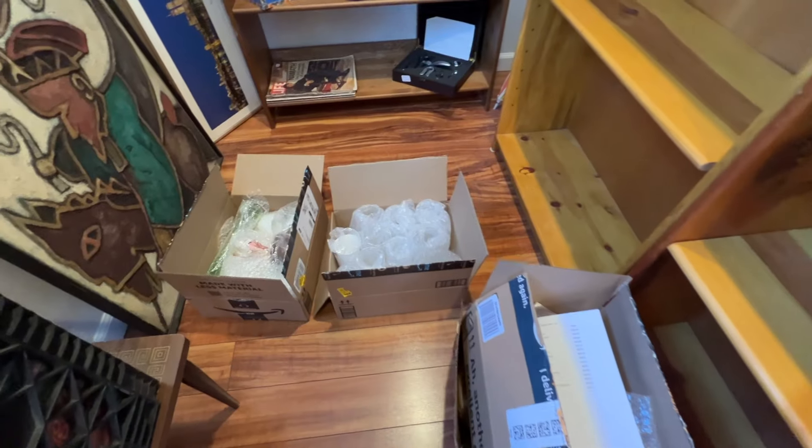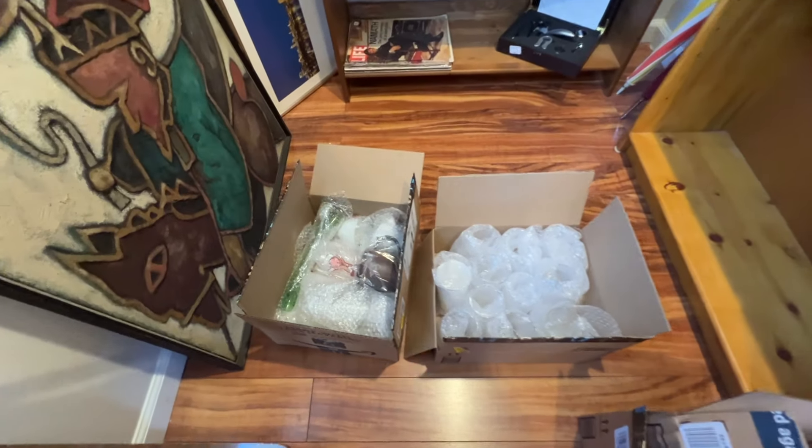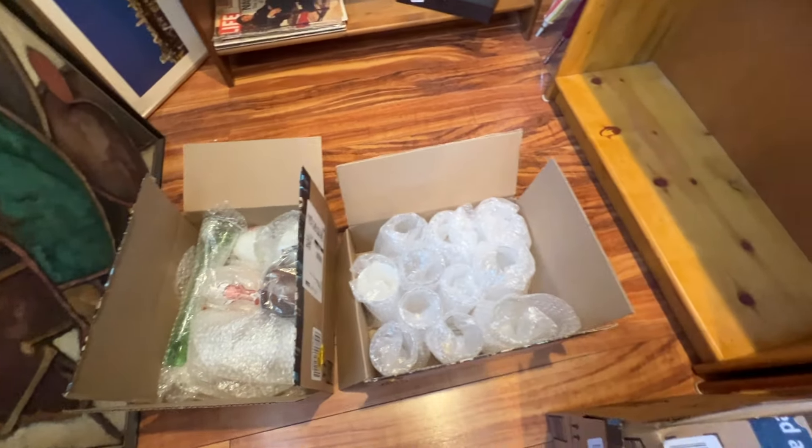I went through my eBay listings and found several things I thought would be better off in the shop — all the breakables that I don't have to ship. I took down a bunch of items, brought them over, and worked on the display.